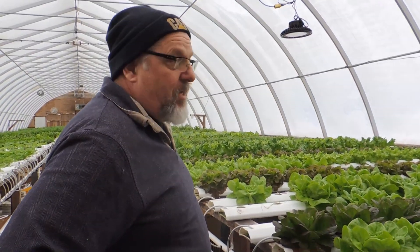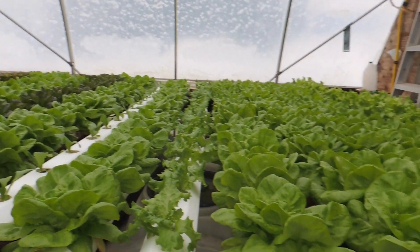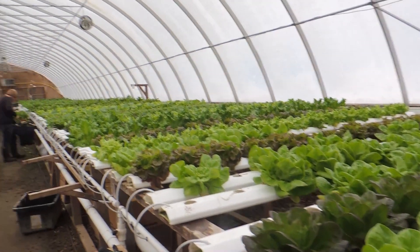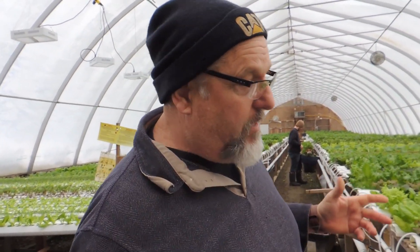You can see from the growth in here since the last video - the whole greenhouse has picked up and is growing a lot faster. Today is February 8th, so we've hit our magic day. In Northern Ontario we now get 10 hours of light, which makes a huge difference. It's like a light switch went on in here - things are really starting to pop.